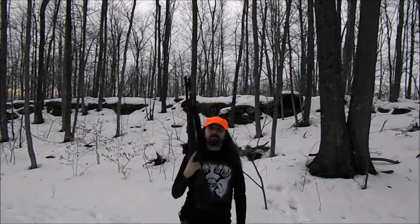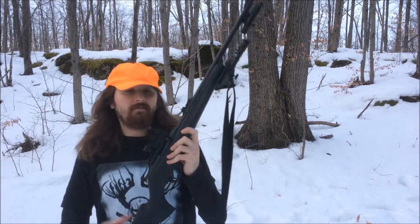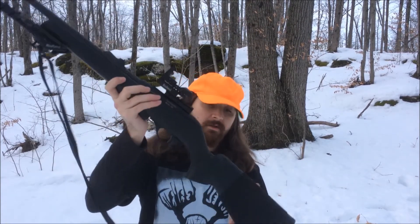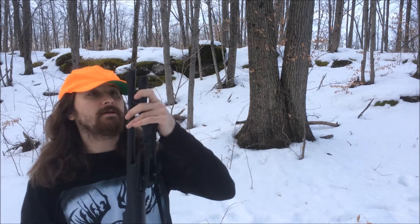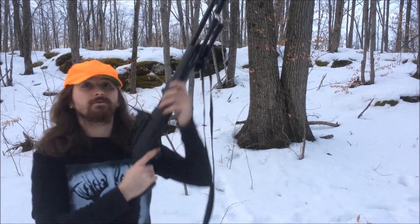The small game hunt was a bust, so we're just going to do some shooting. This is my new rifle — it is the Remington Model 597 .22 Long Rifle. I got a buttstock shell holder, a red dot sight, a bipod, a flashlight, and a sling. Let's pop off some rounds, shall we?